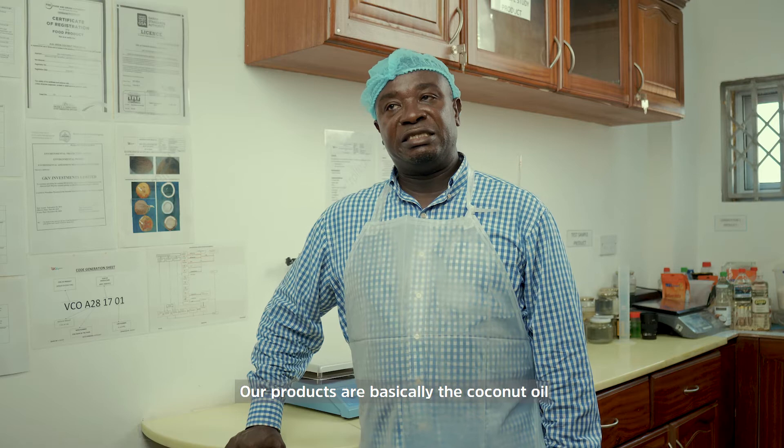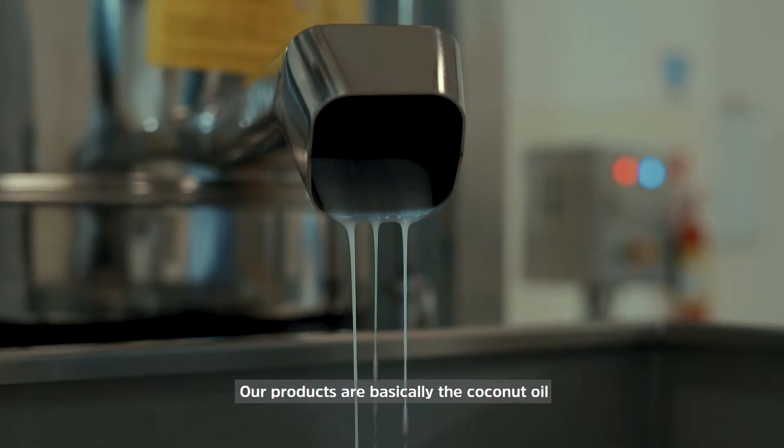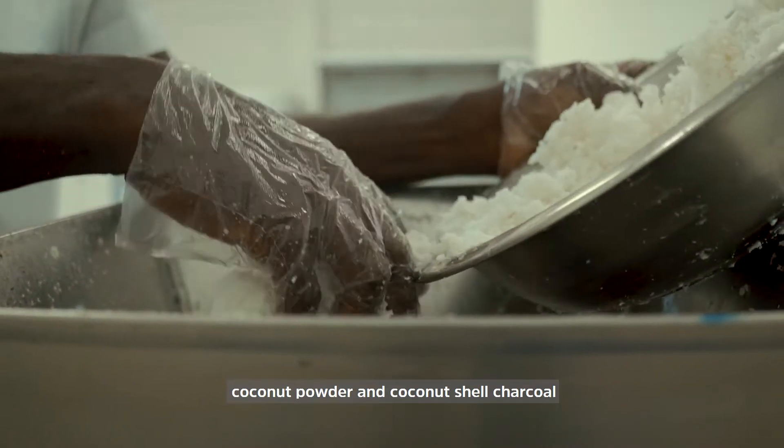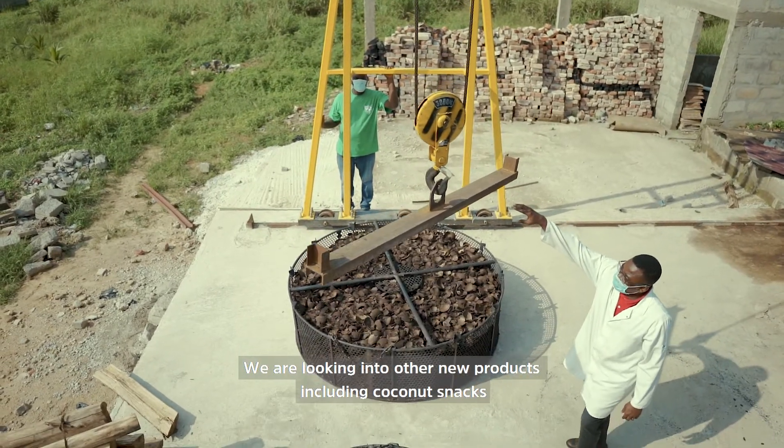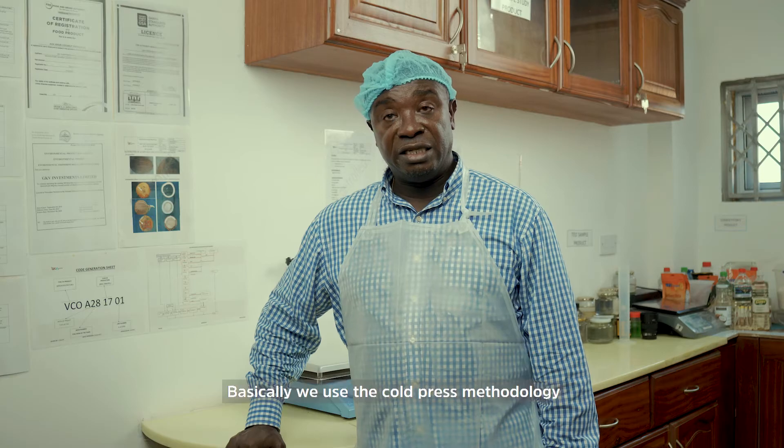Our products are basically coconut oil, coconut powder, and coconut shell charcoal. We are also looking into other new products, including coconut snacks.